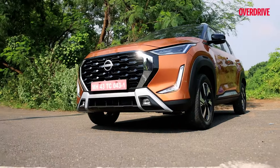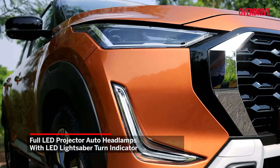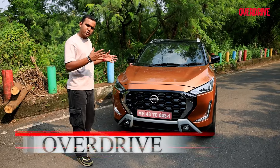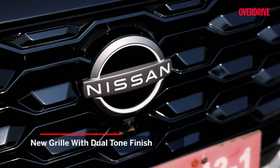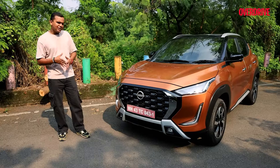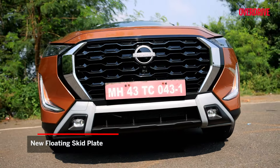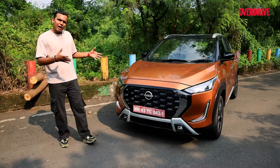On the face of it, not much has changed on this face-lifted Magnite — the headlights look just as sharp as before. The grille though is all new; it's a much bigger grille, it's blacked out, looks really cool. The chrome elements look a little tacky, but the bumpers are new and the skid plate looks a lot more SUV-ish than the outgoing one.